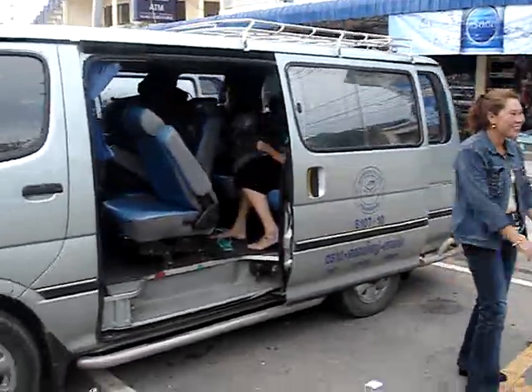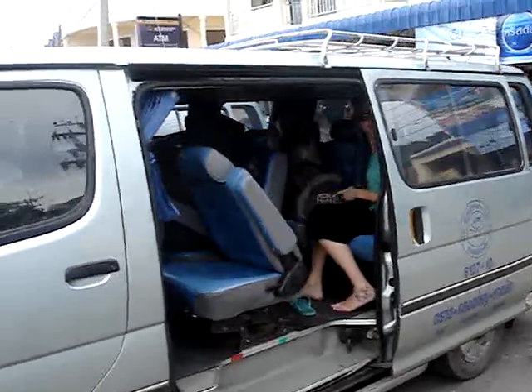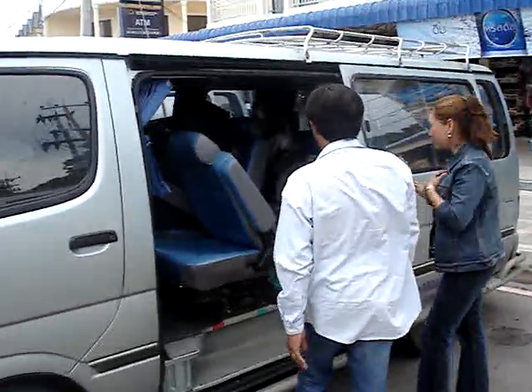These minivans will take you up to Trat and they'll cost you 120 baht. It's 90 kilometers, so it'll take you about 90 minutes to get there. Have a great trip and we'll see you out on the road at Chief Charlie's Hotels Asia.